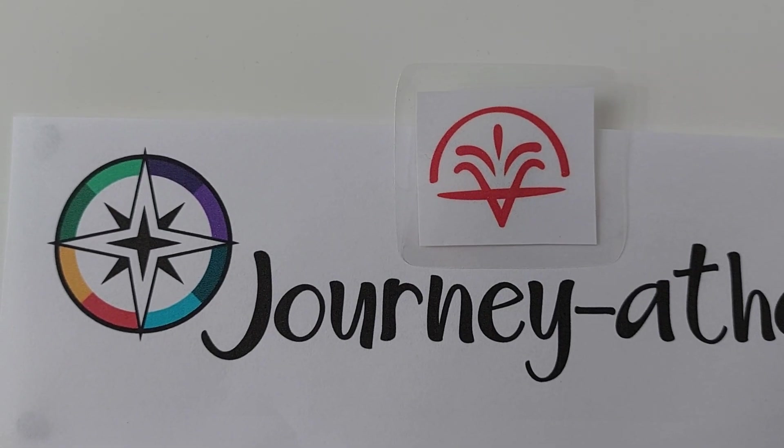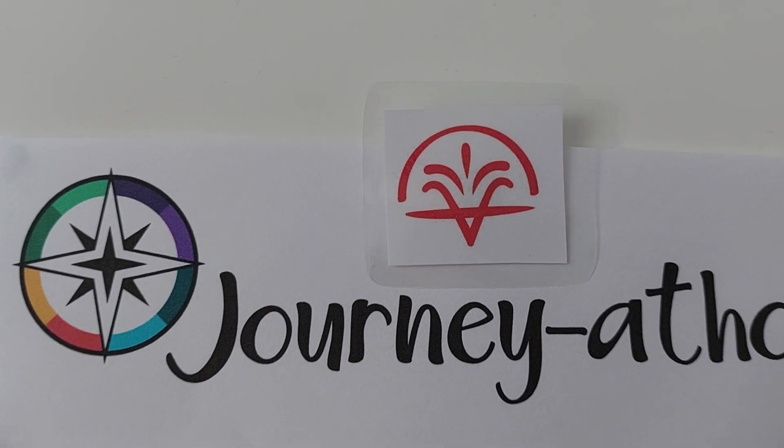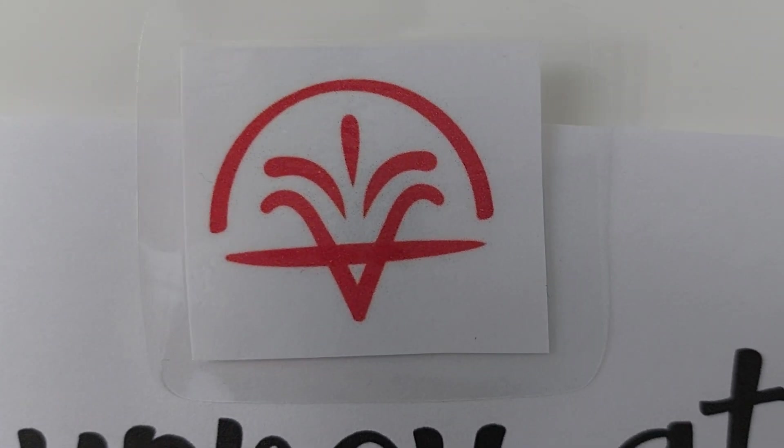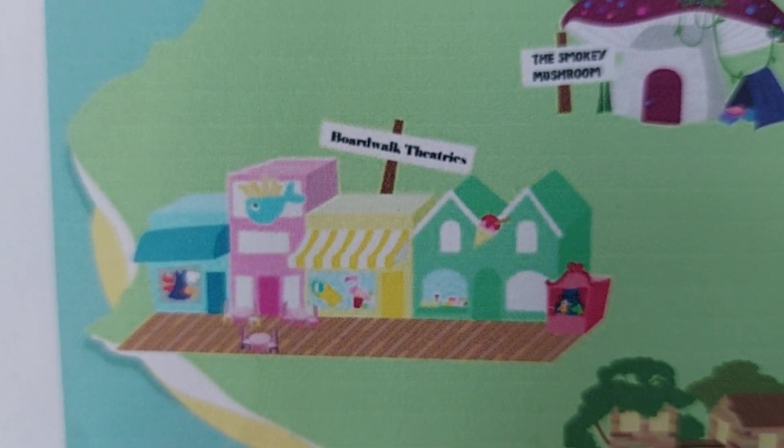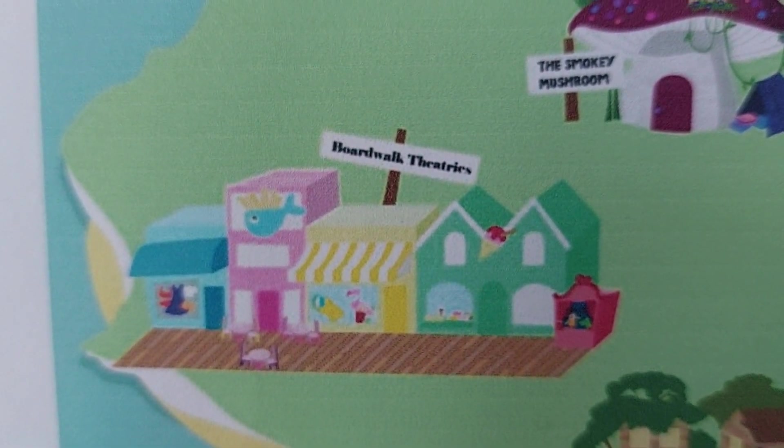The next few books are all going to be ones that we are walking to, taking the Earth Land Pass. First of all, we are walking to the Boardwalk Theatrix, which is where we need to read a book that is a standalone. So See You in the Cosmos is a standalone, inspiring this prompt.